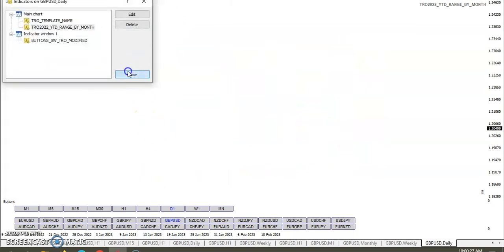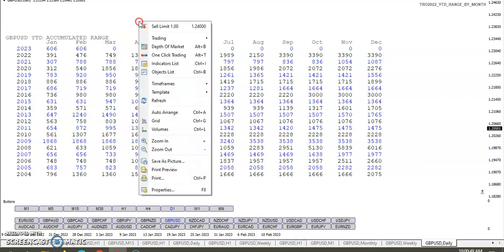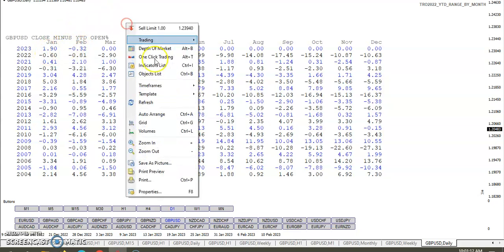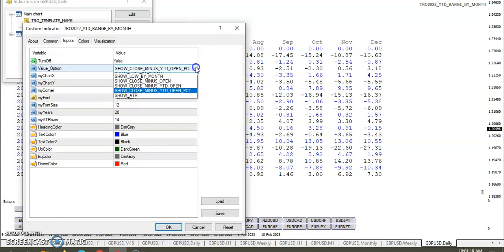Looking at the year-to-date accumulated, you can see we're still at 606 pips. We haven't added to it because this month so far is an inside bar. We're still ahead of last year at this time. Looking towards March, it seems like we're going to get some movement. As for close minus the year-to-date open as a percentage, we're now down 0.32% since we're below. We had closed January up 1.9%, so for the longer-term traders that could be an important statistic.